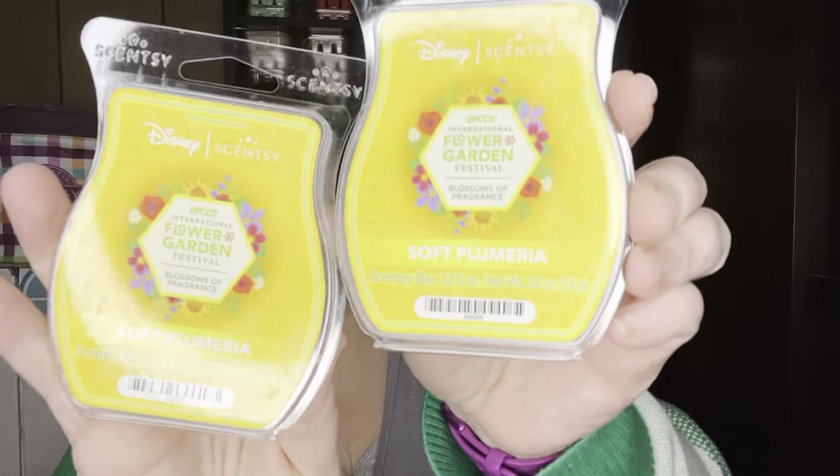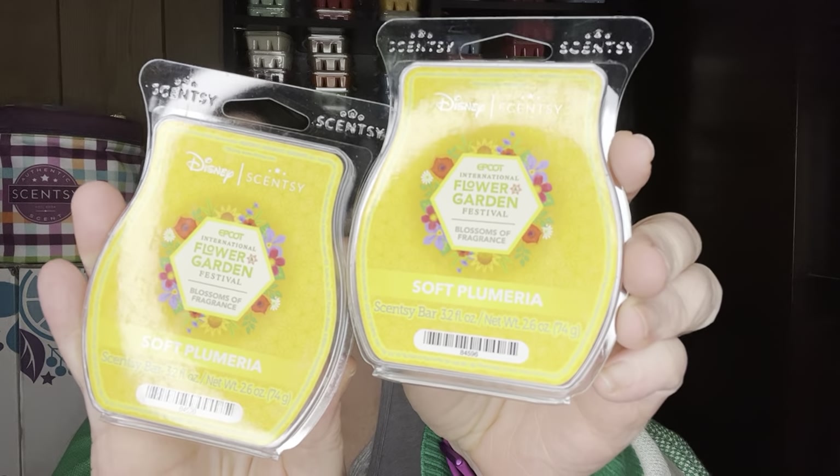It's just a salted caramel vanilla — it's an excellent mixer. I'm highly upset they removed it from the catalog, I wish they would have kept it. I picked up a couple more Soft Plumeria — this is from the Epcot collection which is still available.